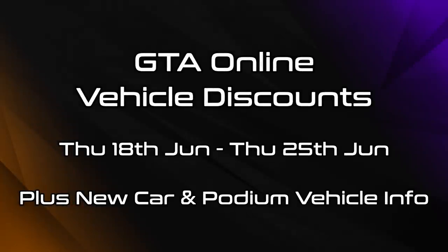Hello everyone, I'm Broughy1322 and in this video I'll be going over the various vehicle discounts that are now active in GTA Online as of Thursday the 18th of June 2020. All of these are going to be available for one week until Thursday the 26th of June.